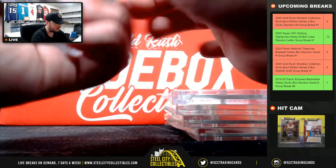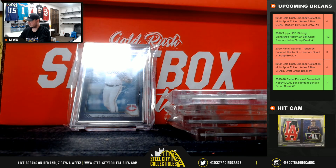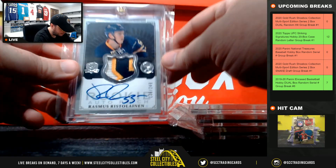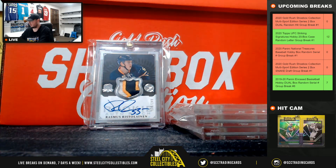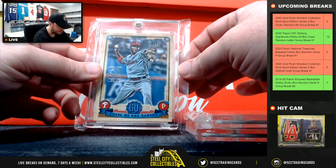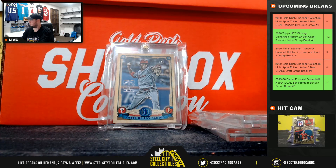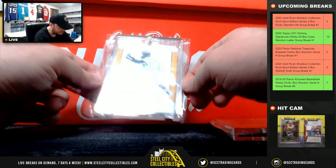Next up we have a Royce Lewis Bowman Transcendent, numbered to 100. After that, from The Cup, number 136 of 249: Rasmus Andersson, a rookie autograph patch. Then we have a Topps Transcendent VIP Party one-of-one, Yoel de los Santos from Gypsy Queen.